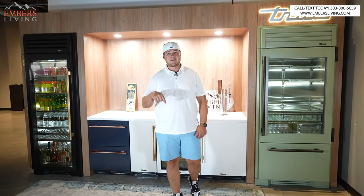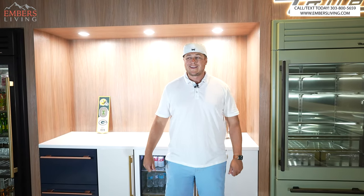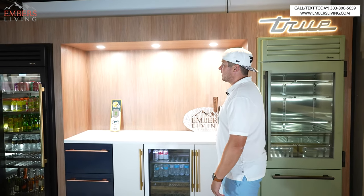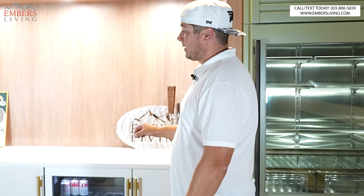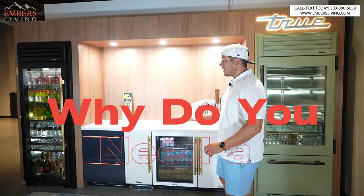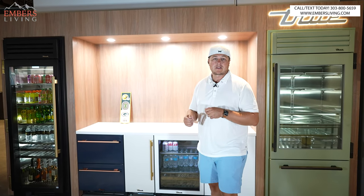What's up guys? It's Trevor with Embers Living. Today we have an awesome new video — check out this awesomeness behind me right here. This is our new True display in our showroom. Not only is the display gorgeous but let's talk about the equipment. How beautiful are these refrigerators? Why would you want a True refrigerator? Only one way to find out and that's by watching this video.